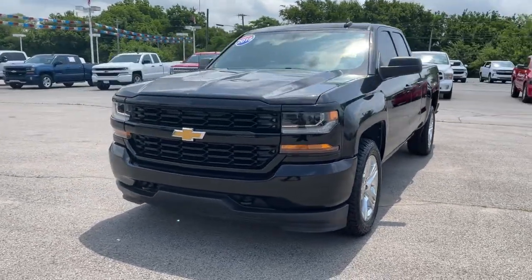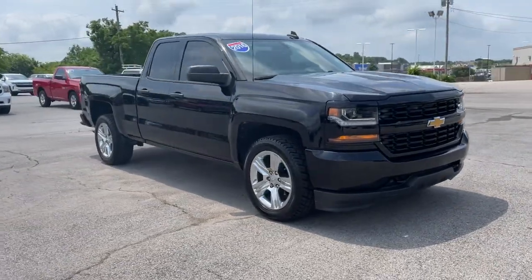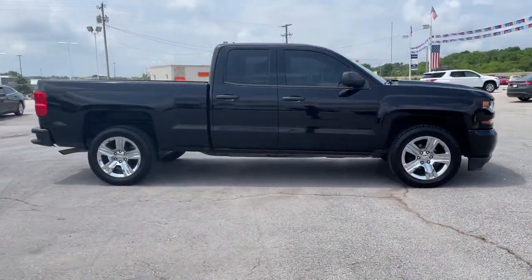Get a feel for the 2016 Chevrolet Silverado 1500. With less than 60,000 miles on the odometer, this vehicle stands out from the rest.